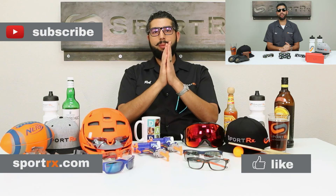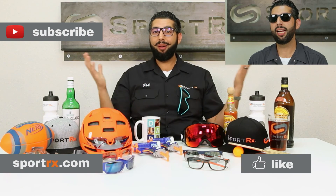Go to SportRx.com, baby. And don't forget, on your face or in the case, that way you don't have to replace.